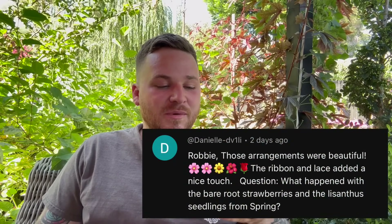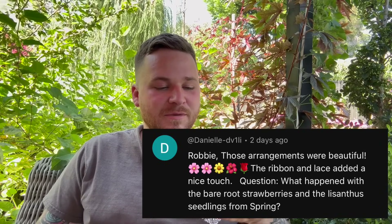The next question was from Danielle, who asked about the bare root strawberries and lisianthus seedlings from spring. The strawberries have actually been producing way more than I expected — I wasn't anticipating any until fall, and they've started shooting out little runners, which means more strawberry plants. The lisianthus I planted under the alder tree, and unfortunately not a single one of them made it, which was really sad because lisianthus is one of my favorite cut flowers. Strawberries made it; lisianthus didn't.